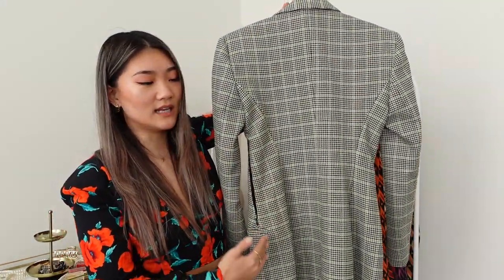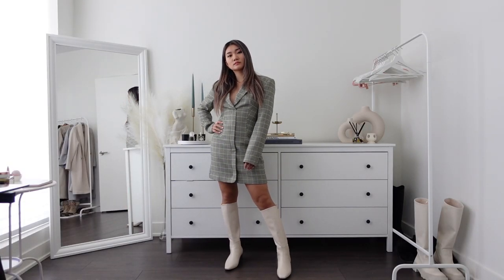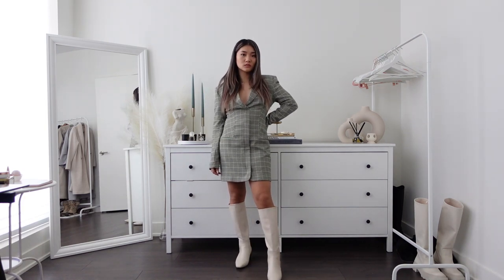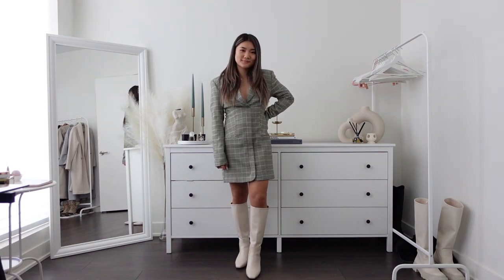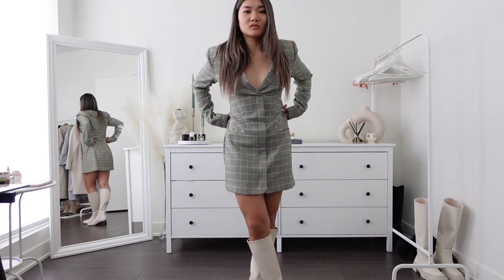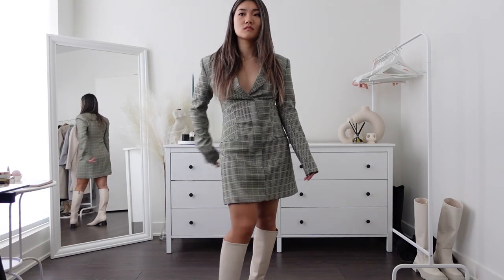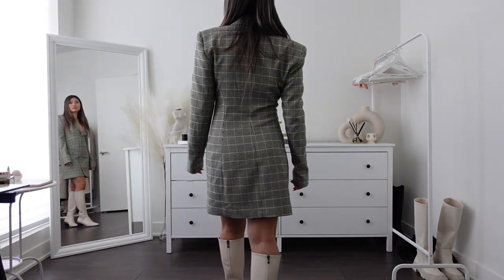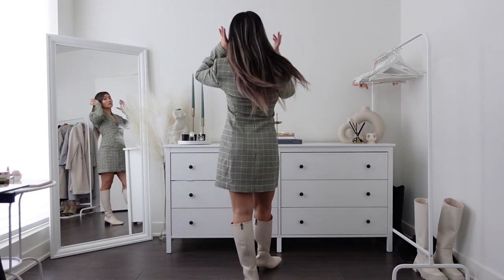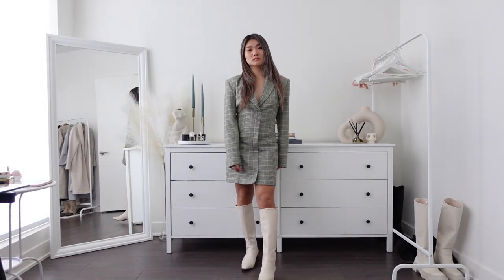It's also lightly shoulder padded, which is really nice. I love how the green is added — not too much green, but just enough to tell it's green. It makes it not boring. It's just that it's a little bit long on me.